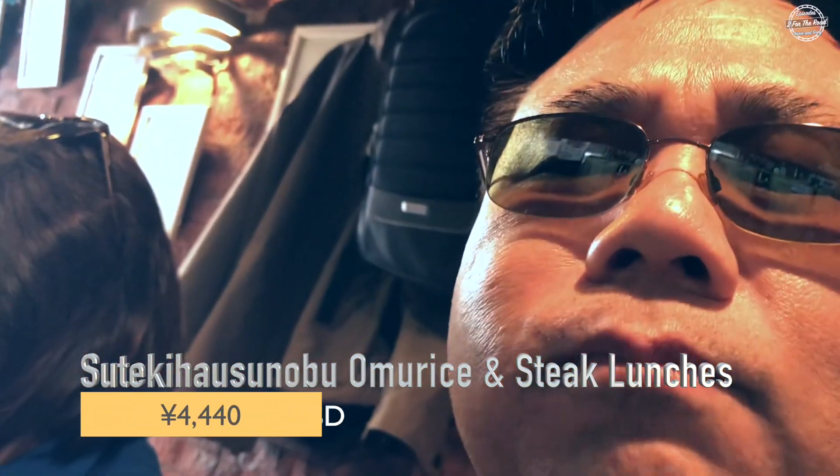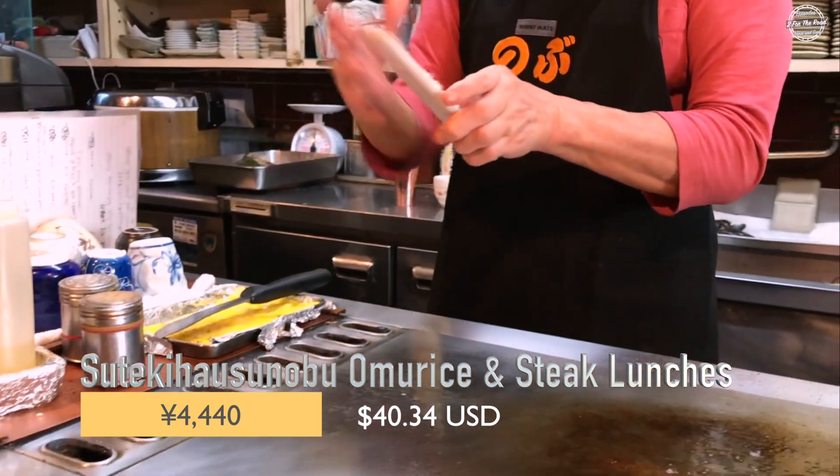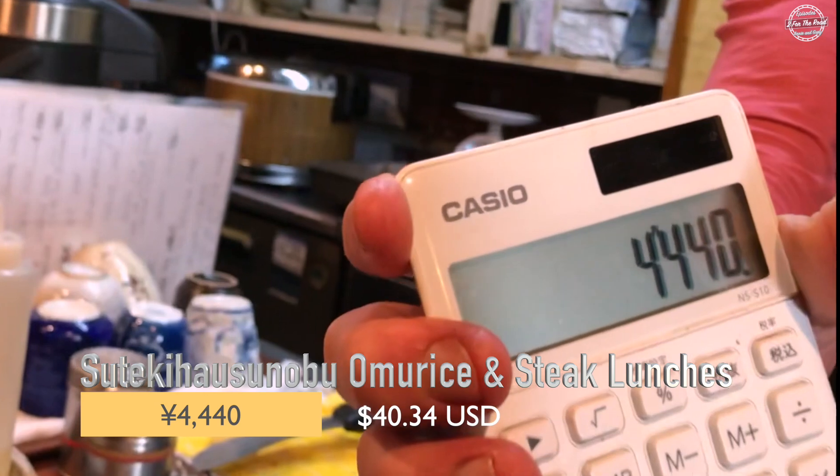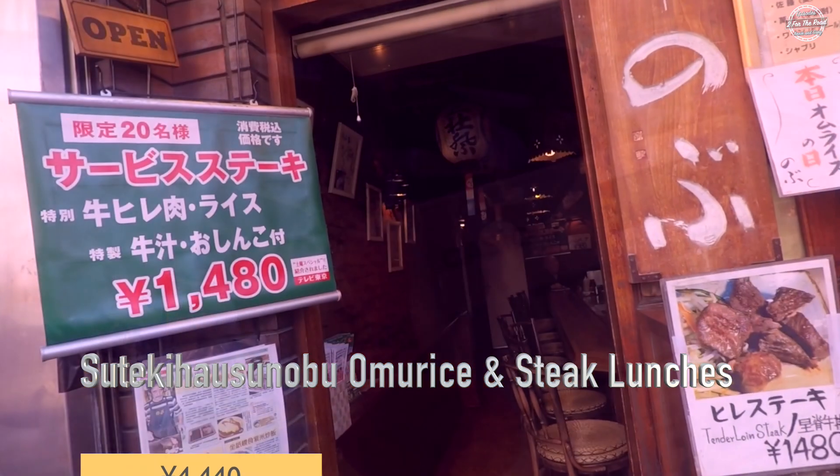Our total lunch for the omu rice and two steaks came out to 4,400 yen or a little over $40 US. We will definitely come back for a second visit.